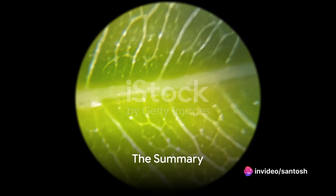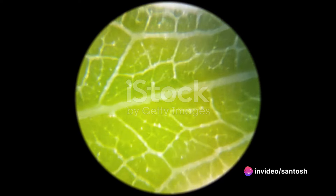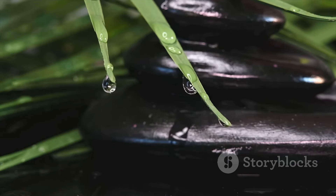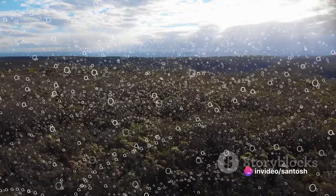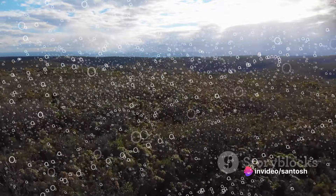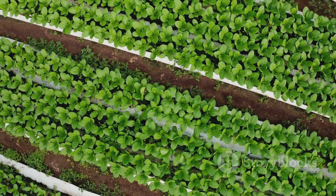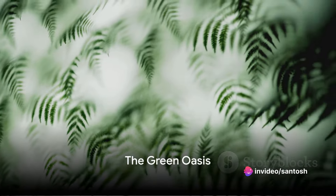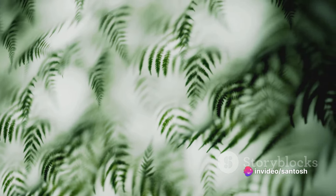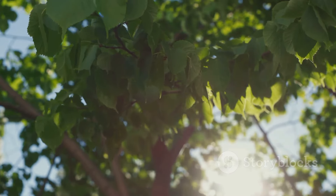To summarize, photosynthesis is a two-step process that begins with the absorption of sunlight by chlorophyll in the chloroplasts. This energy is then used to split water molecules, releasing oxygen and creating ATP and NADPH. These energy-rich molecules are then used in the Calvin cycle to convert carbon dioxide into glucose. And at the heart of it all is the chloroplast, the green engine that powers life on Earth. So, the next time you enjoy a breath of fresh air or marvel at the greenery around you, remember the intricate process of photosynthesis and the vital role of the humble chloroplast.